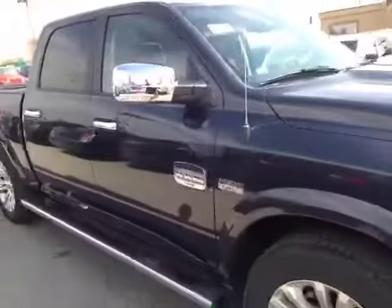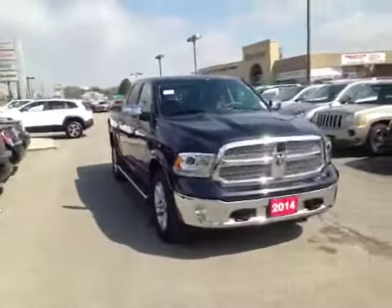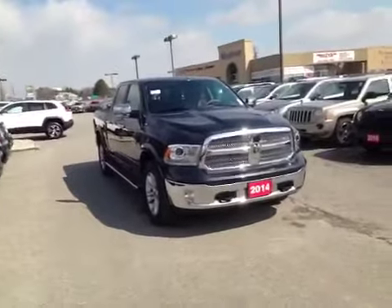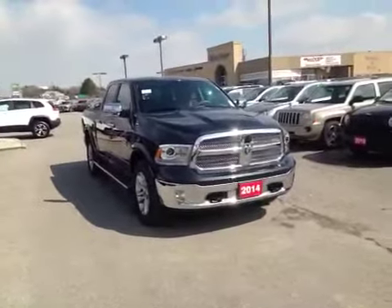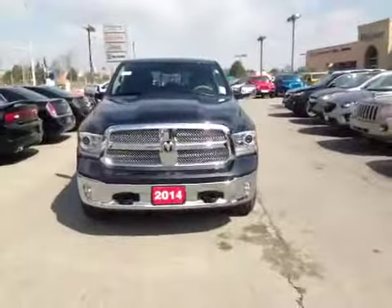Just a great truck in great condition — absolutely nothing wrong with it. It's a great deal right now at the dealership. Come visit us in Newmarket — we're right across from the Upper Canada Mall. Call us at 1-800-883-8831, visit us online at maciverdodgejeep.com, and we'll see you soon. Thanks guys!